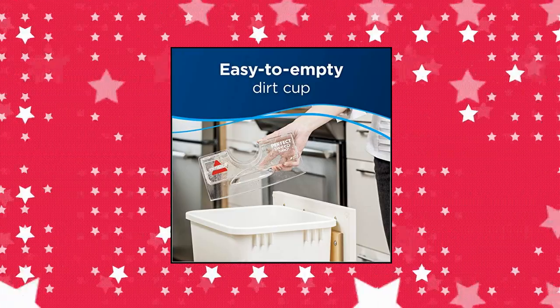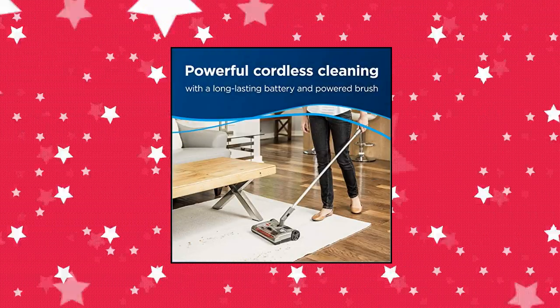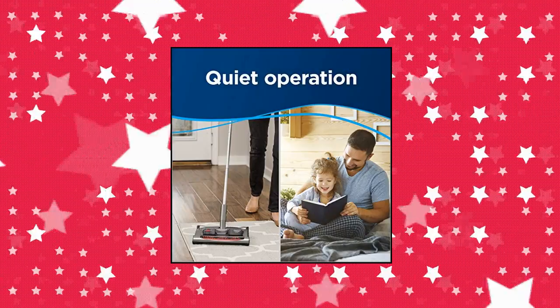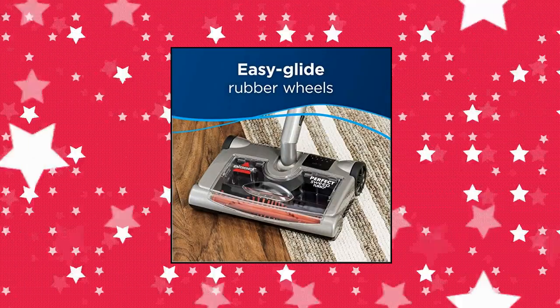Dirt cup capacity: 480 milliliters. Powerful cordless cleaning — powered brush easily cleans hard floors, area rugs, and other hard-to-reach places. Battery lasts for up to 60 minutes of powered cleaning. Charge time: 12 hours. Lightweight and versatile, perfect for picking up daily dirt and messes from floors, under furniture, and other hard-to-reach places.